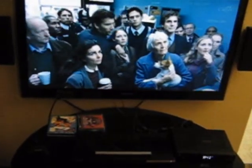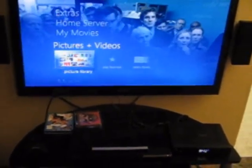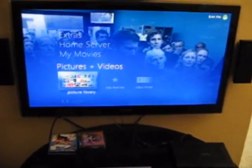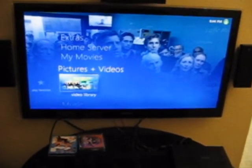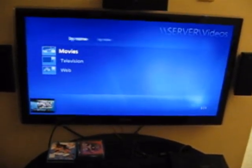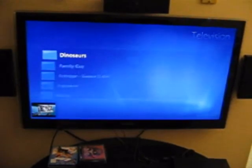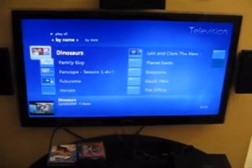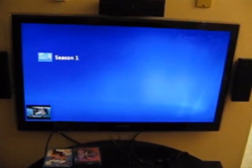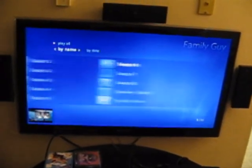We'll go ahead and hit the media center button. We'll go to television and pick an episode of Family Guy.